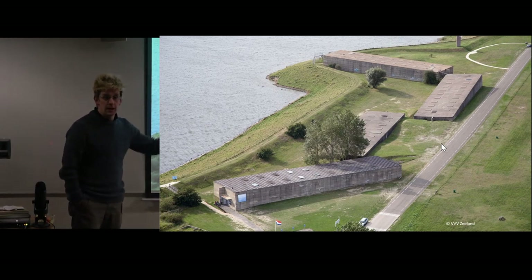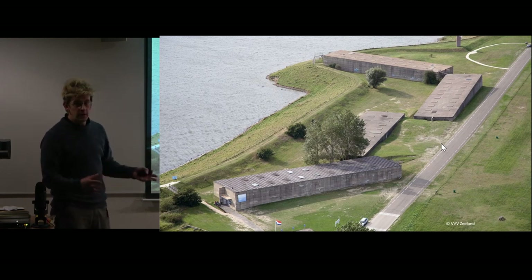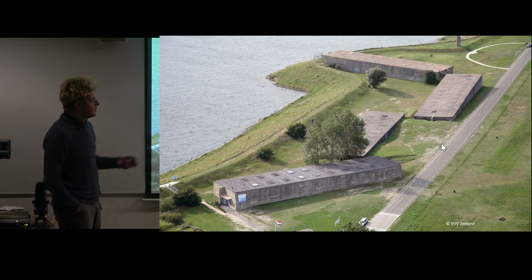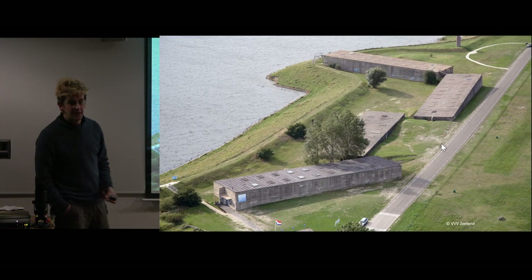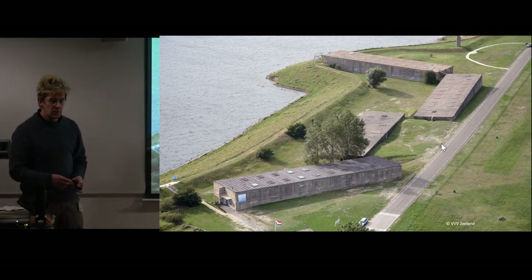This was a gap in a dike, blocked up with Phoenixes, and then the dike rebuilt around it. If you ever go to Zeeland in the Netherlands, I urge you to go to the Watersnood Museum — which means the Flood Museum — which is actually housed in four Phoenixes. You go in, walk through all four, and come out the back. It is a fantastic opportunity to get really close to Mulberry Harbour.